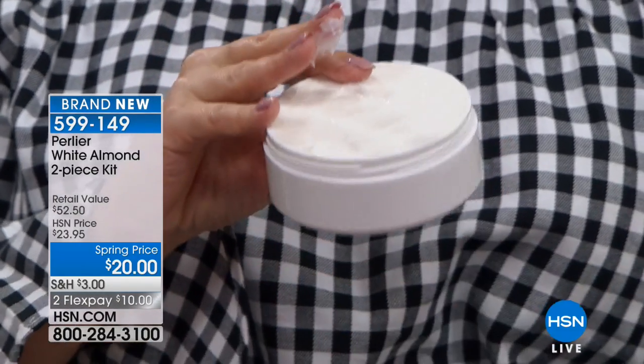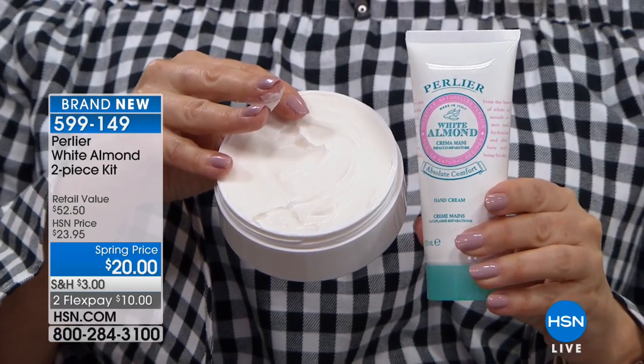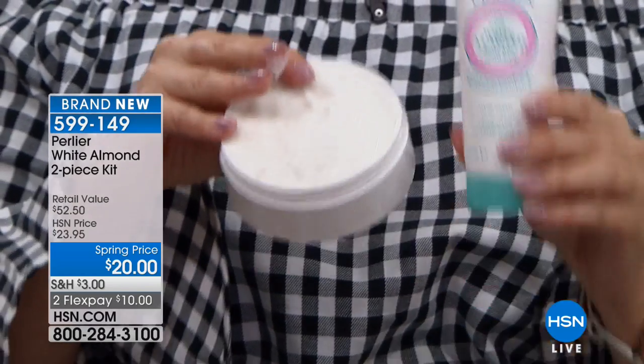The hand cream and the body butter — the hand cream is $18 by itself, the body butter is $34.50 by itself. For $2 more than the hand cream, you're getting the full-size body butter. White almond is one of our all-time favorites. Now, this does smell like the almond — marzipan — as opposed to the golden almond, which smells like the flower.